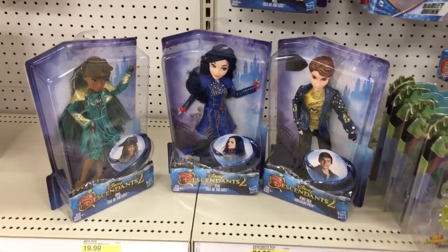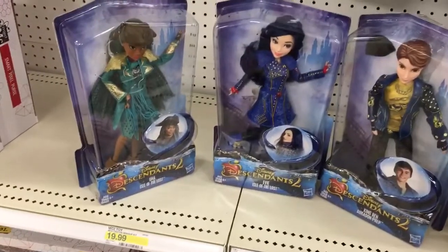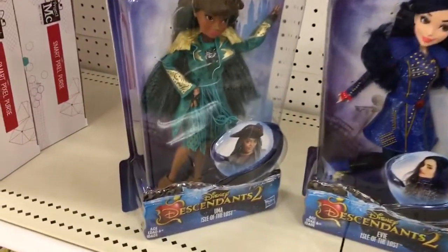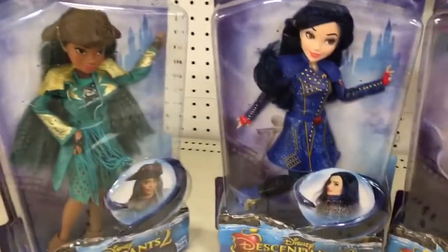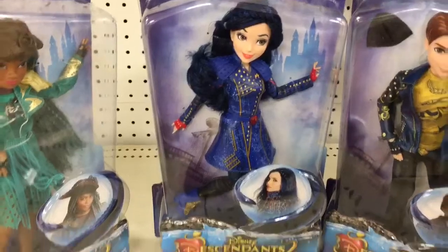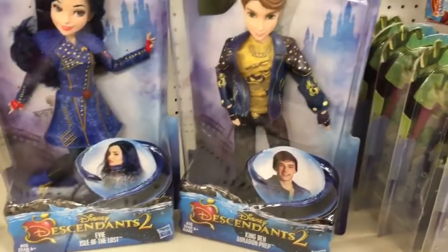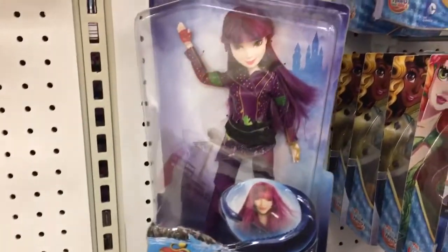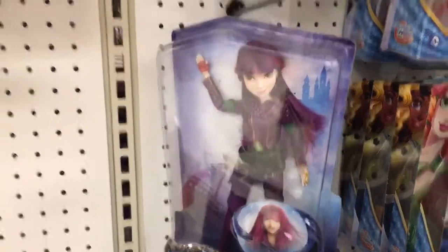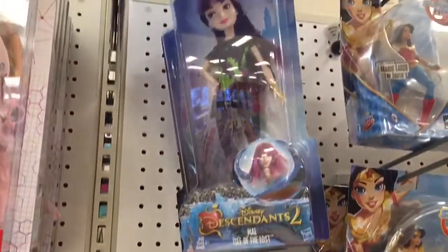Over in another section, Target has some new Disney Descendants 2 dolls. They have the Uma doll, a new Evie doll, and a King Ben doll, all $19.99. Up here they also have Mal for $19.99, and at the top a smaller box Mal doll for $14.99.